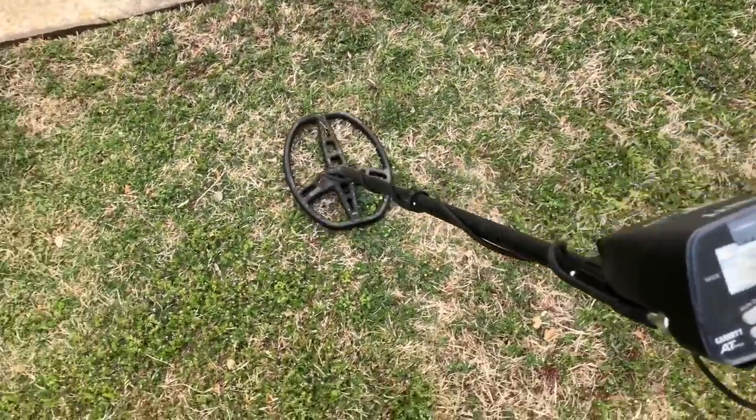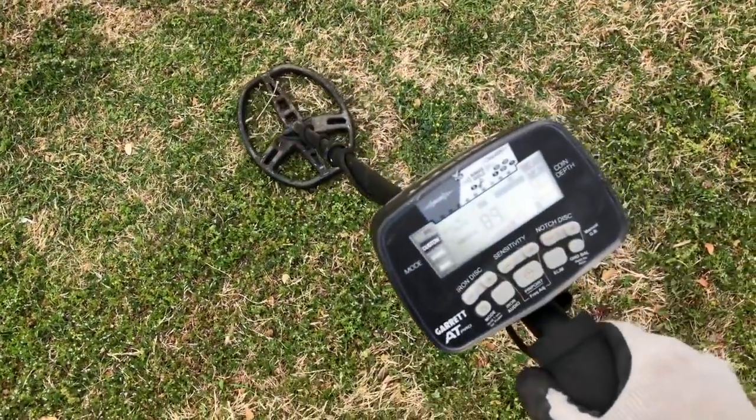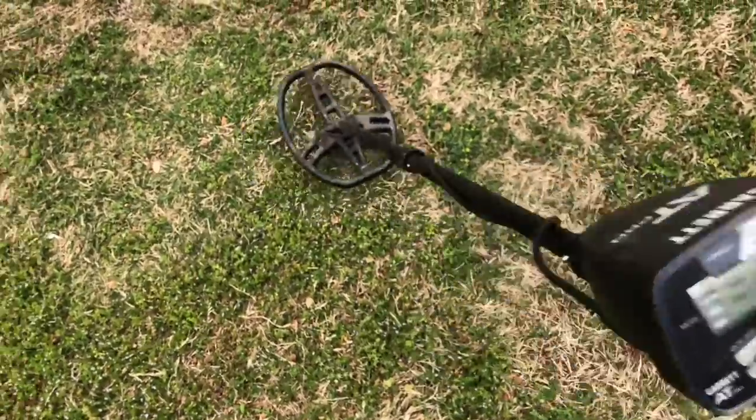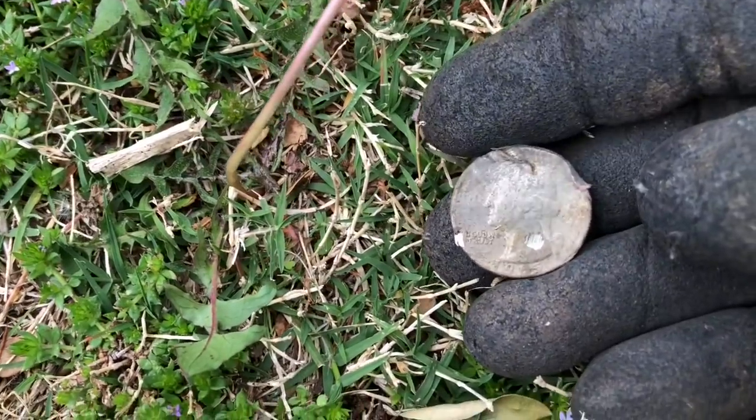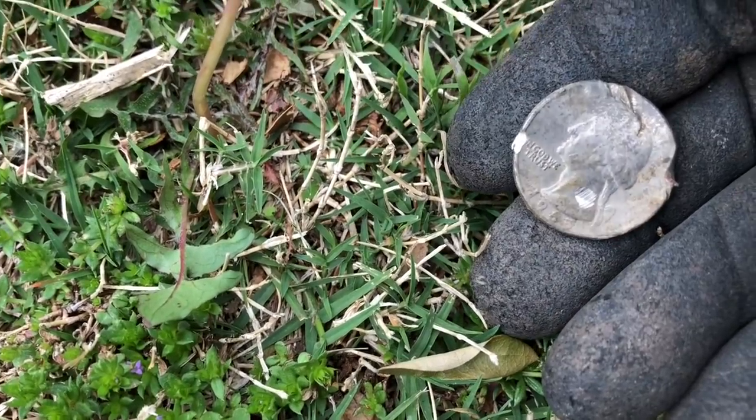I'm swinging the coil guys, and you don't get a better surface find than that. 10.85 — that's an easy quarter.